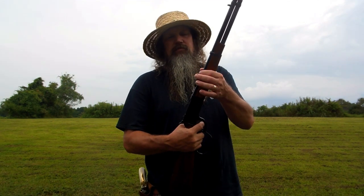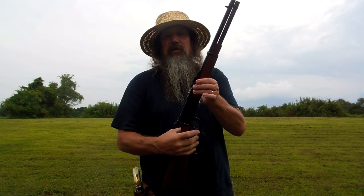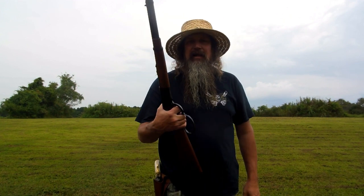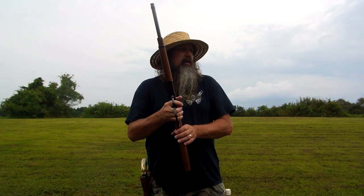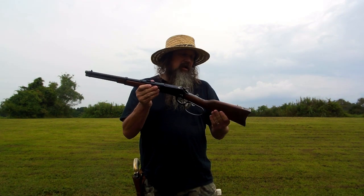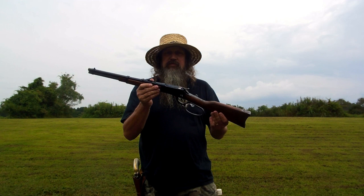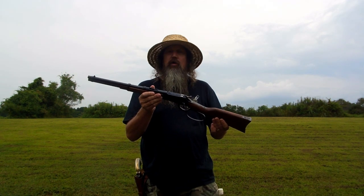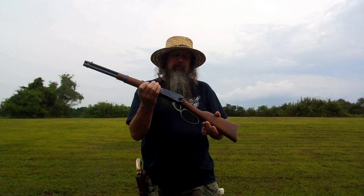I'm going to leave just regular old sights on this. I'm not going to put any kind of peep sights on it, just going to leave it alone — leave it a light handy truck gun. I could have sold this and traded it off three or four times since I got it back just a few weeks ago, but this is going nowhere again because I really did miss this gun.